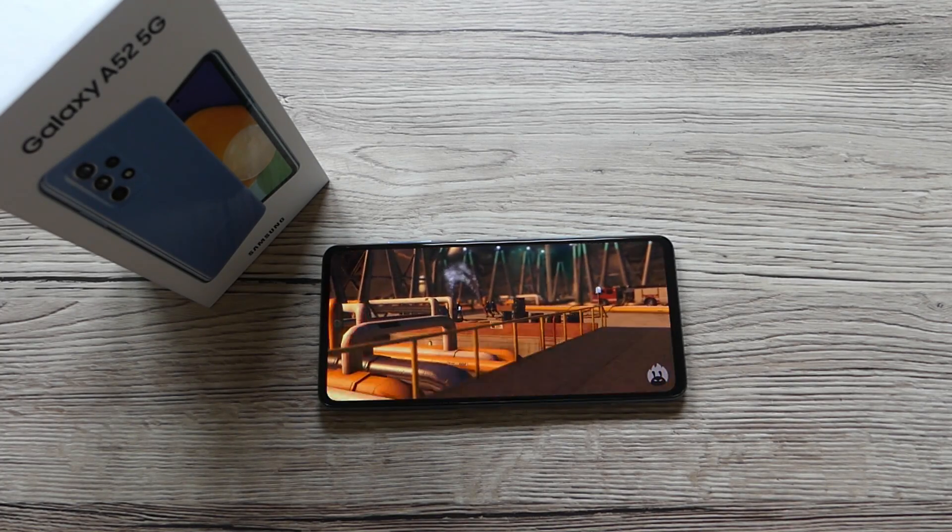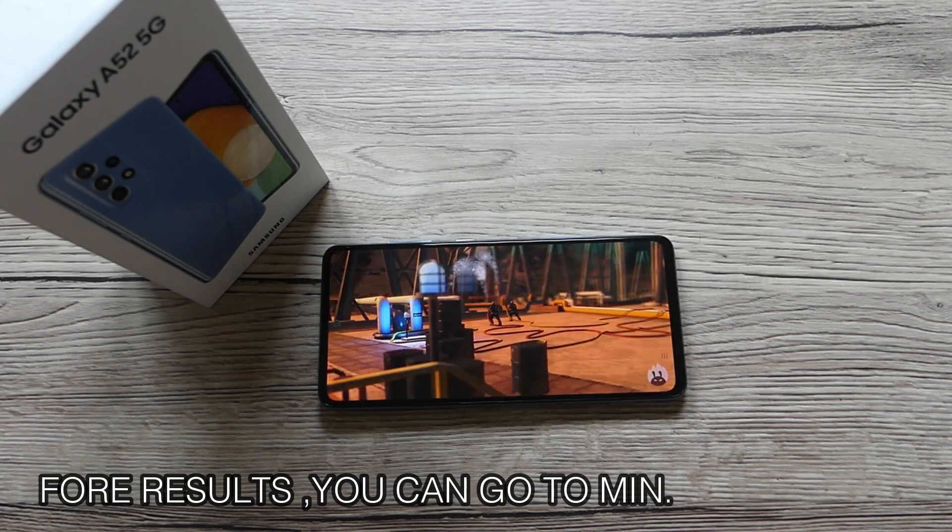Let's wait till the end and find out the final result.